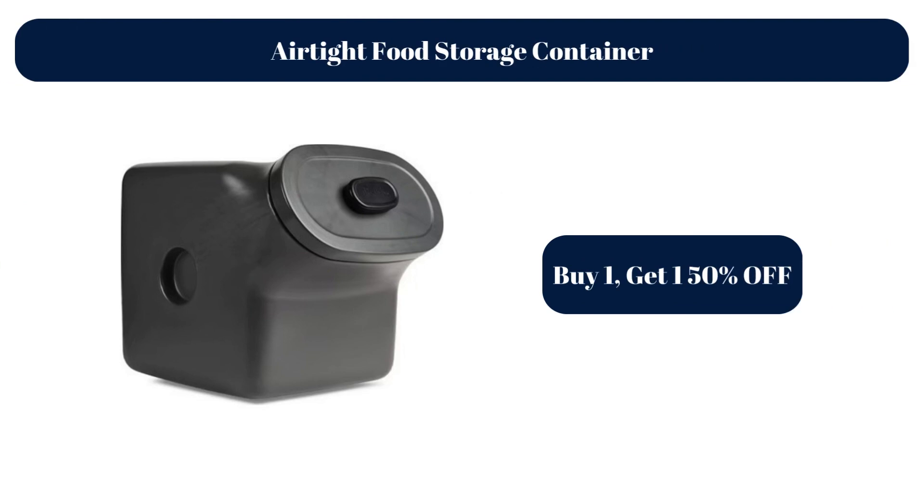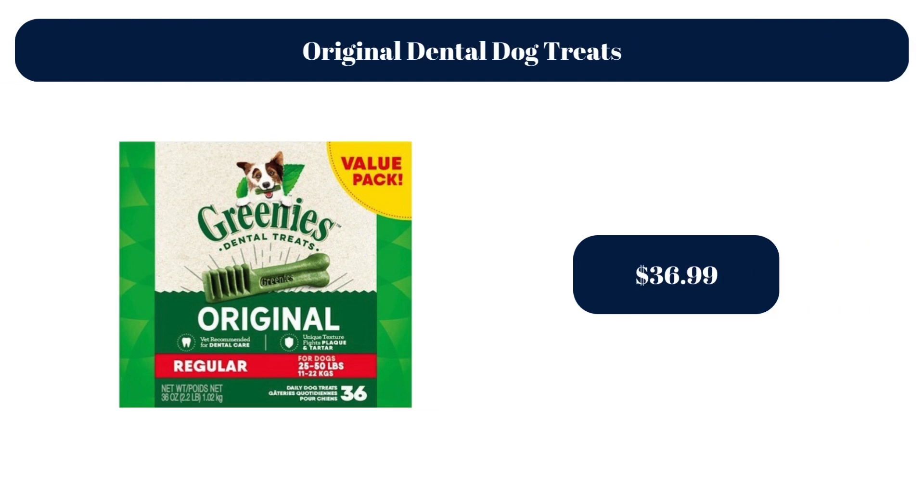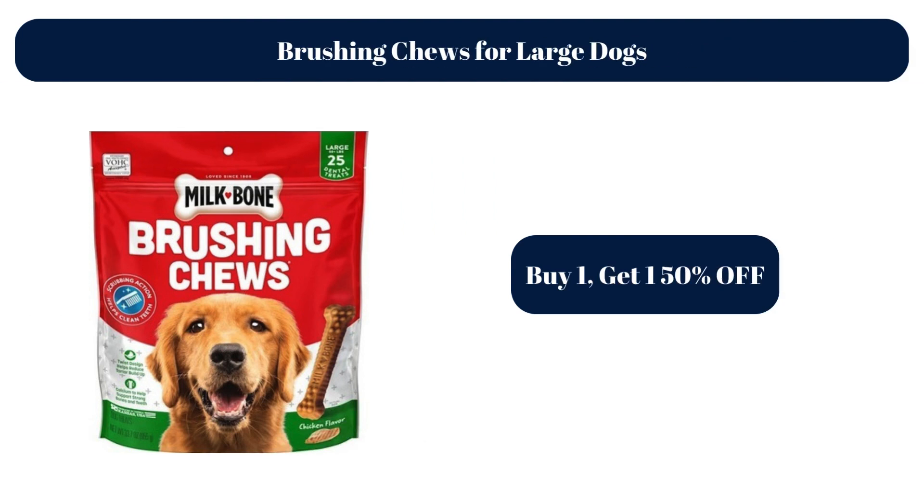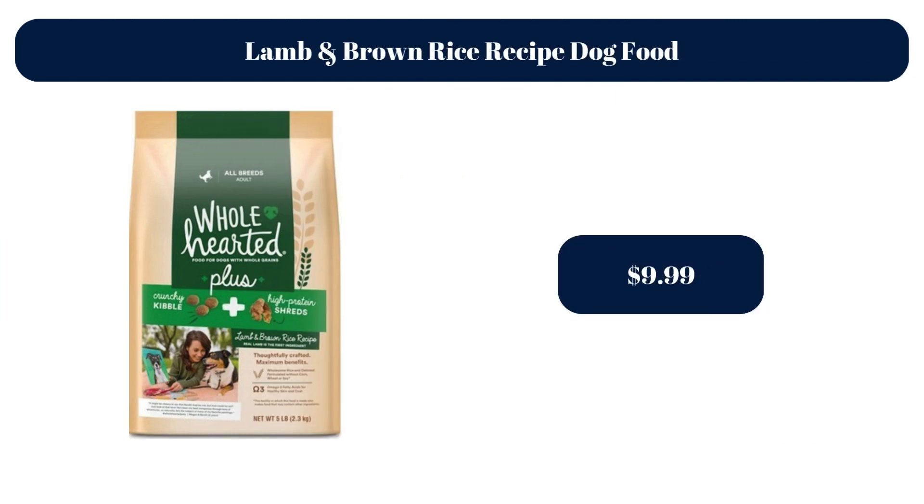Airtight Food Storage Container — Buy 1, get 1 50% off. Original Dental Dog Treats, $36.99. Plush Pink Bone Dog Toy, $2.99. Brushing Chews for Large Dogs — Buy 1, get 1 50% off. Lamb and Brown Rice Recipe Dog Food, $9.99.